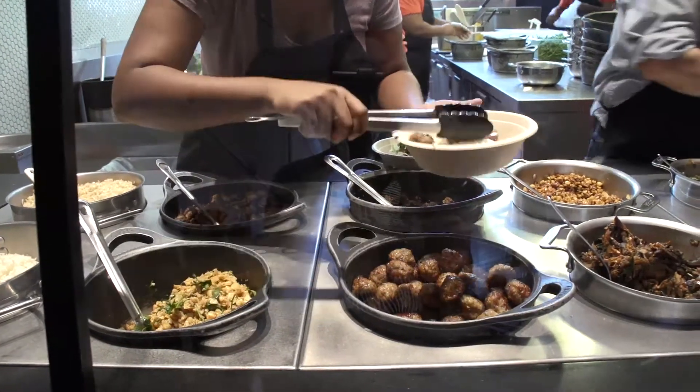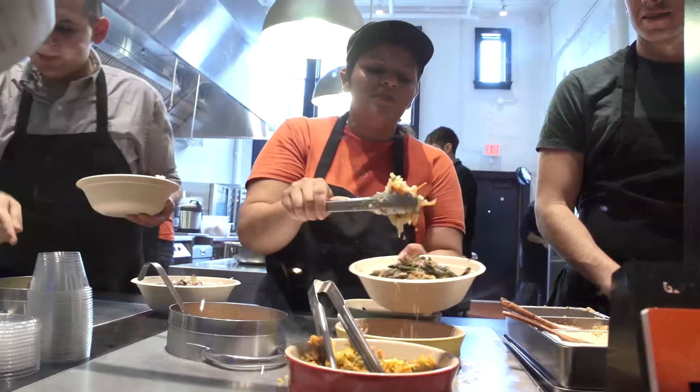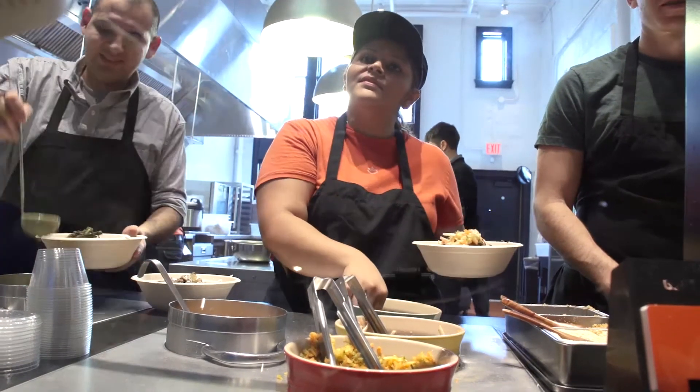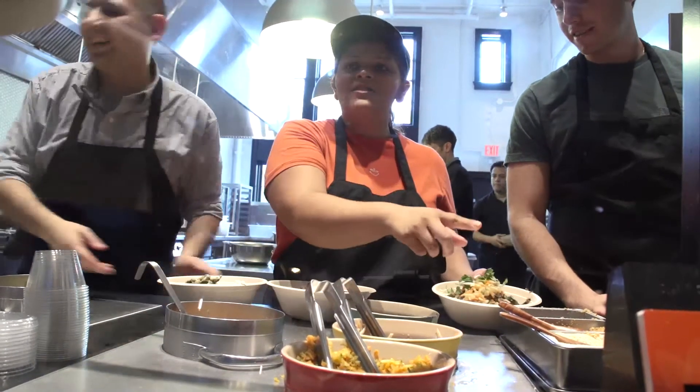Grilled steak larb, which is a really traditional dish from Thailand, chicken satay, grilled chicken, and organic tofu, and a lot of different vegetables, a lot of different wok cooked vegetables. She's doing them over here over my shoulder.